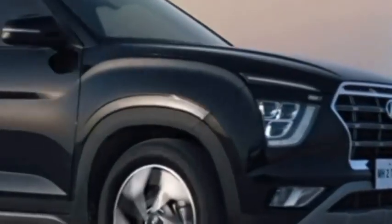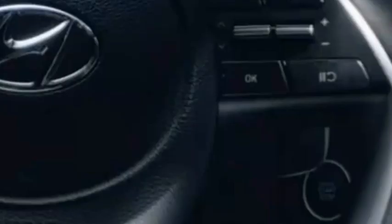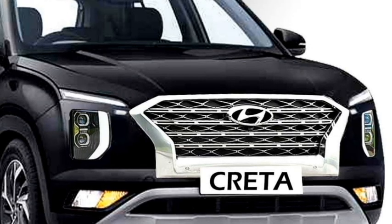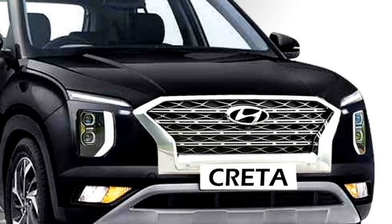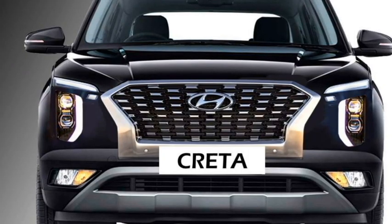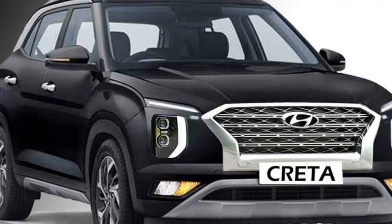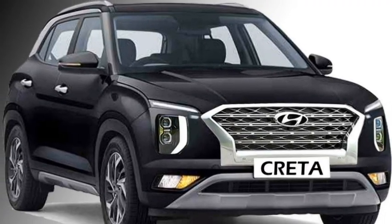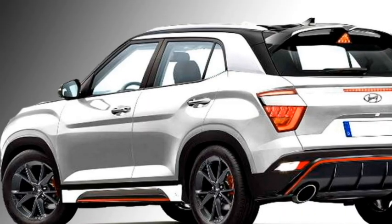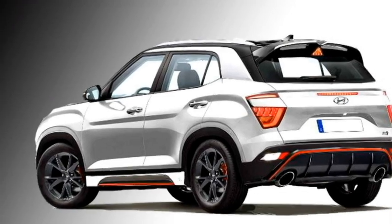Talking about the design, the new facelifted Creta will continue the same design aspects from the outgoing model, except for a few changes. The new Creta will be sportier and rugged in look compared to the outgoing model. The new Creta is expected to get a newly designed front grille, a new set of headlights along with DRLs, and an updated bumper. The side profile remains unchanged except for a new set of alloy wheels, and the rear profile will not receive major changes except for new LED taillights and an updated rear bumper.